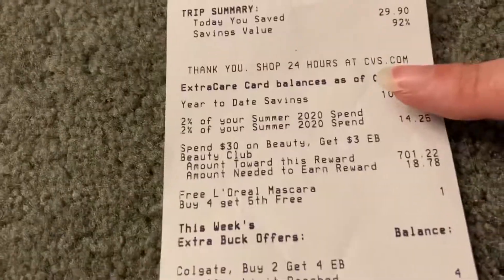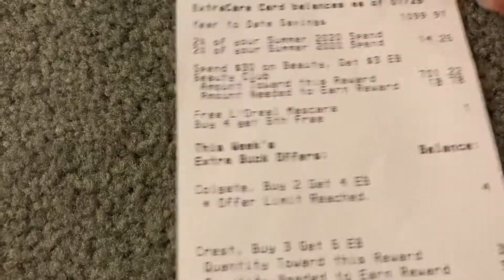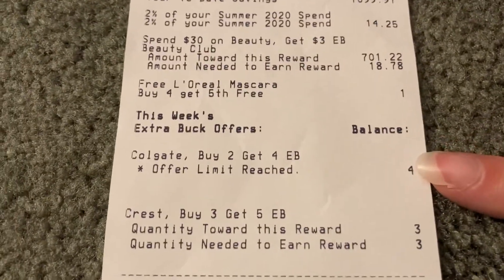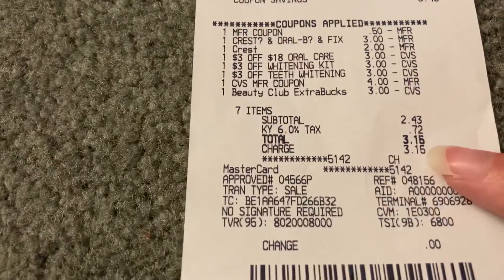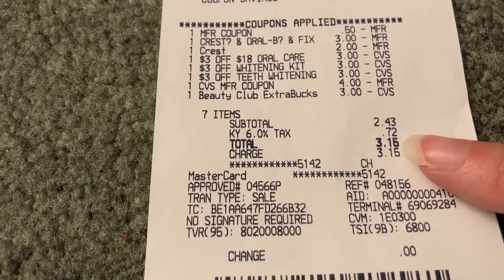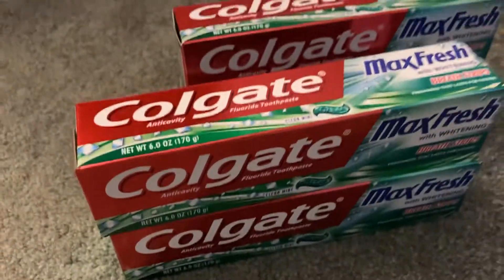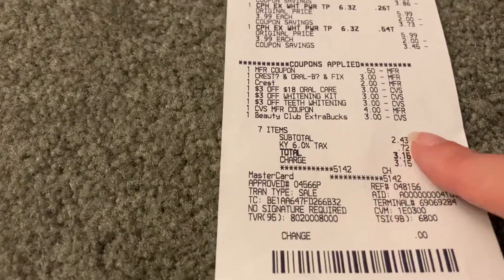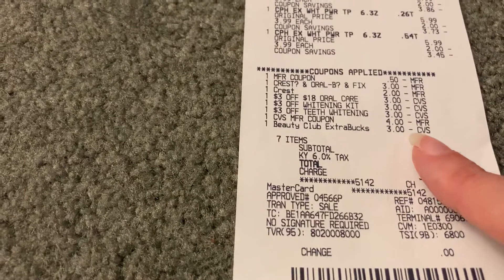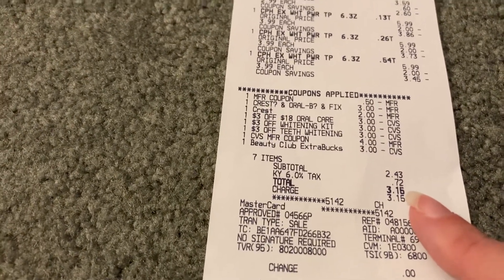Down here it's going to show you your average, your year-to-date savings, and this week's extra bucks that you've been working toward. It says down here that I've reached my limit on the Colgate extra bucks, but I still could do another Crest deal if I wanted to. I ended up spending $3.15 with tax and I got back $13 in extra bucks — $5 back for buying the three Crest, and $8 back for doing the Colgate deal twice. I did use some extra bucks to pay: $4 and $3 in extra bucks — so I used $7. With my $3 out of pocket, I spent about $10 and got back $13 in extra bucks.